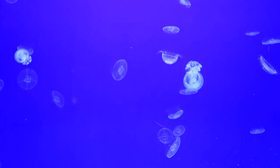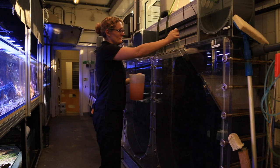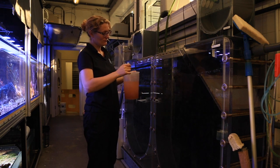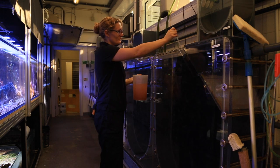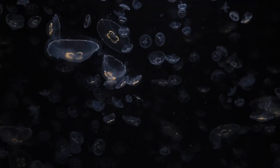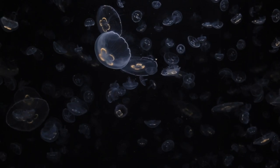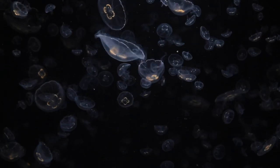We actually culture this food in the aquarium. We use live food for the jellyfish. This allows the food to be in the water column for a longer amount of time compared to frozen food, which may fall out of suspension. This allows time for the jellyfish to catch the food, as they're very slow swimmers.